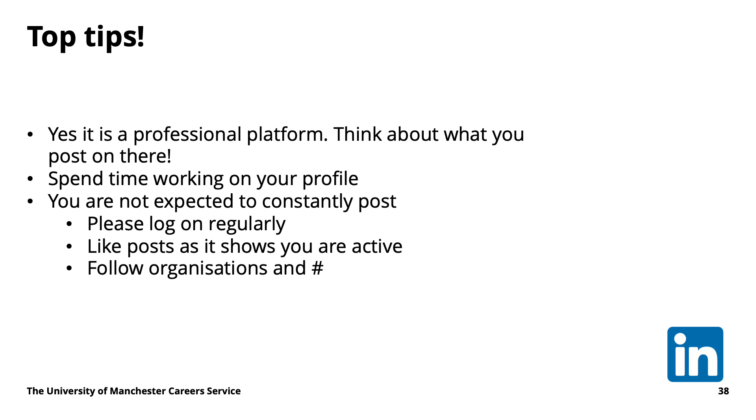That's a more low-key, easier way to engage. LinkedIn is a professional platform, so you need to think carefully about what you post — you don't want to share loads of personal life content. You're not expected to constantly post; you can if you want, but it's not a requirement. All you really need to do is log on semi-regularly, maybe read a bit, and follow some organizations. A lot of the power is in the research and the networking — if that's all you used it for, that would be absolutely fine.